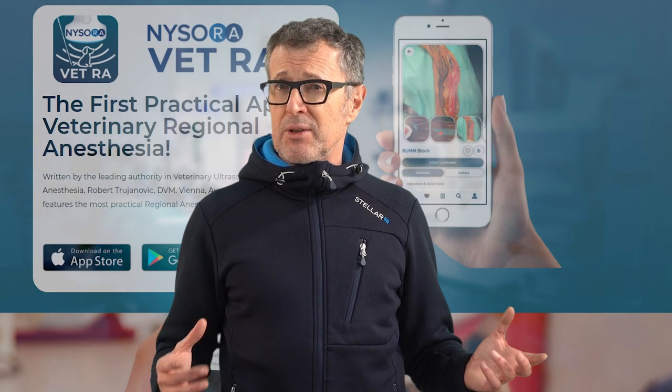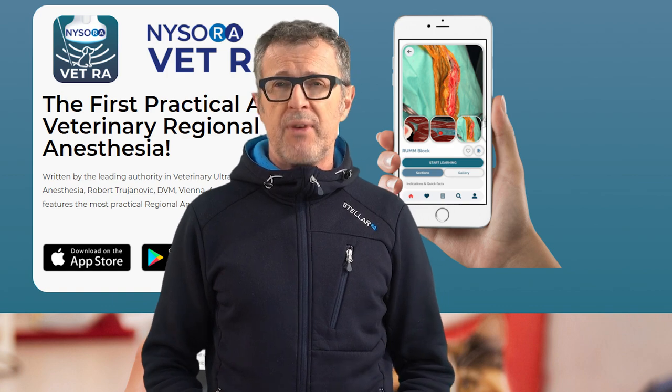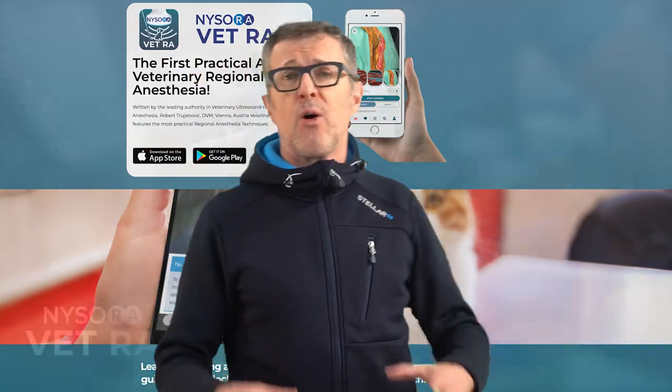Regional anesthesia is currently a hot topic and interest is growing rapidly. The attention to regional anesthesia doesn't come only from veterinarians, but from patient owners as well. Dr. Trujanovic recently teamed up with NYSORA to develop the very first mobile app dedicated to veterinary regional anesthesia, so that these techniques can become more widely available to veterinarians worldwide, to the benefit of man's best friend, dogs. Do visit NYSORA's website to learn more about the Vet Regional Anesthesia mobile app and see the complete video of Dr. Trujanovic performing the saphenous nerve block, and share this information with your dog's vet.